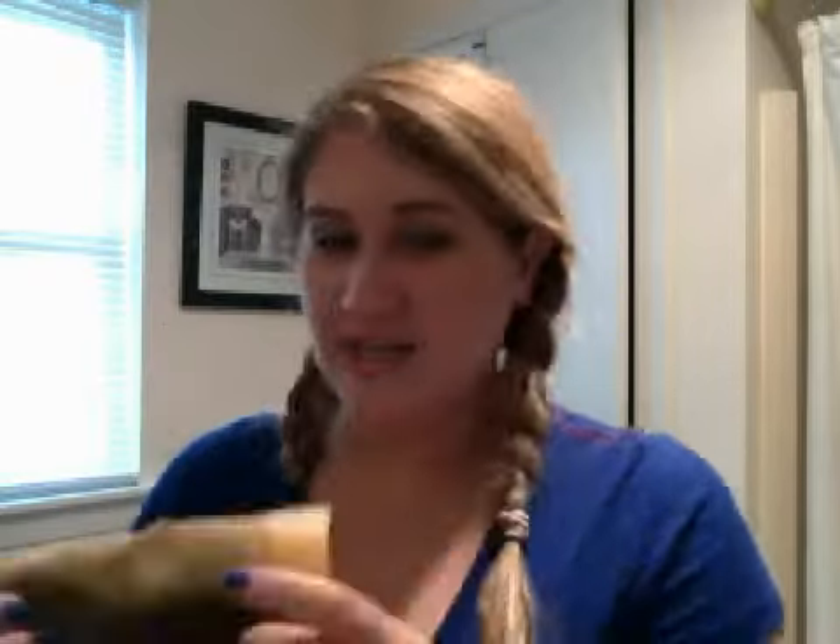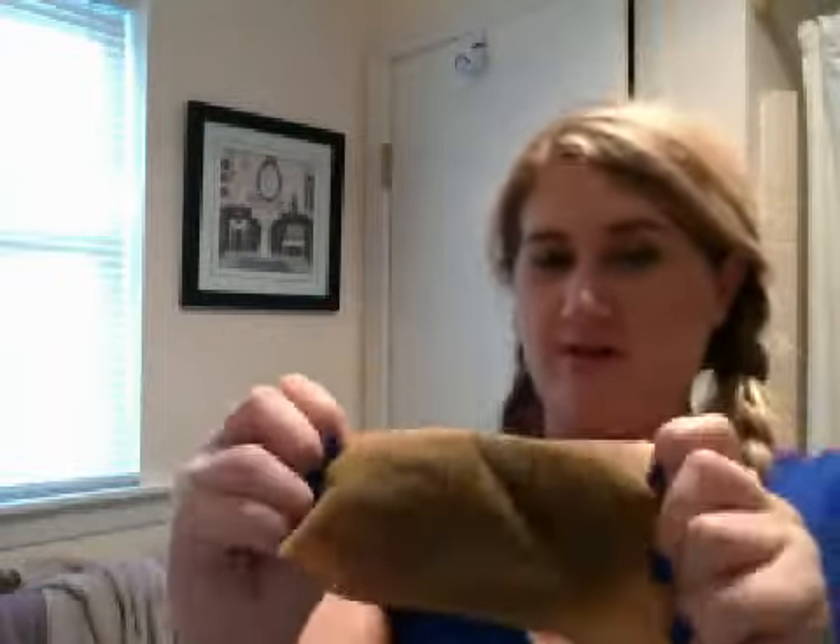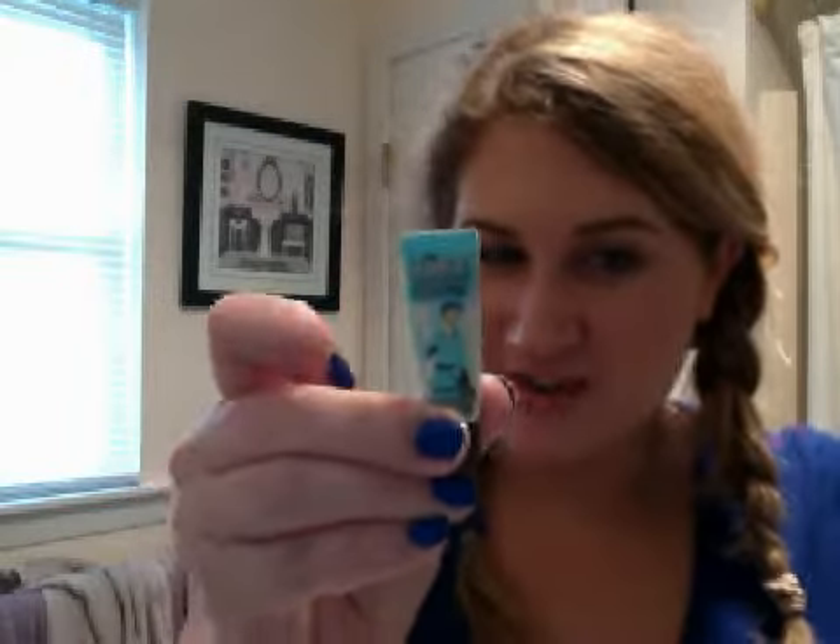Then I finished two sachets of Living Proof Restore, the shampoo and conditioner. I have a tanning glove that has gone green in the middle — I don't know if you can see that, but yeah, seriously. And a Mini Porefessional trial size.